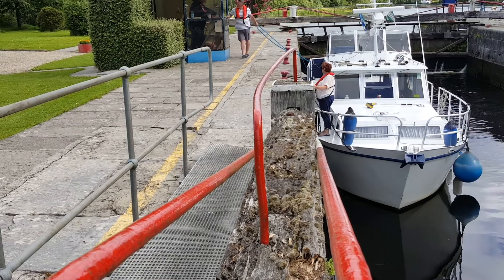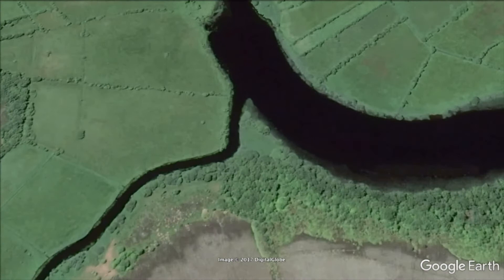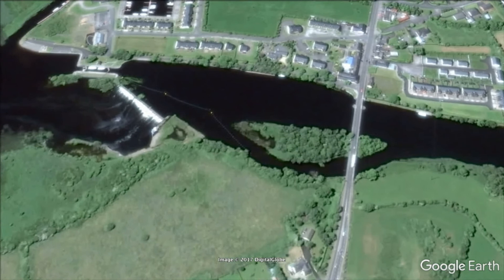Here's our map again. You can see the lock there at Rooskey with the weir behind it. We're going to travel downriver through a few small lakes, and you may remember in episode 1 I mentioned the Camlin River — well, this is where the Camlin River joins the Shannon. We'll head past that, heading further south.